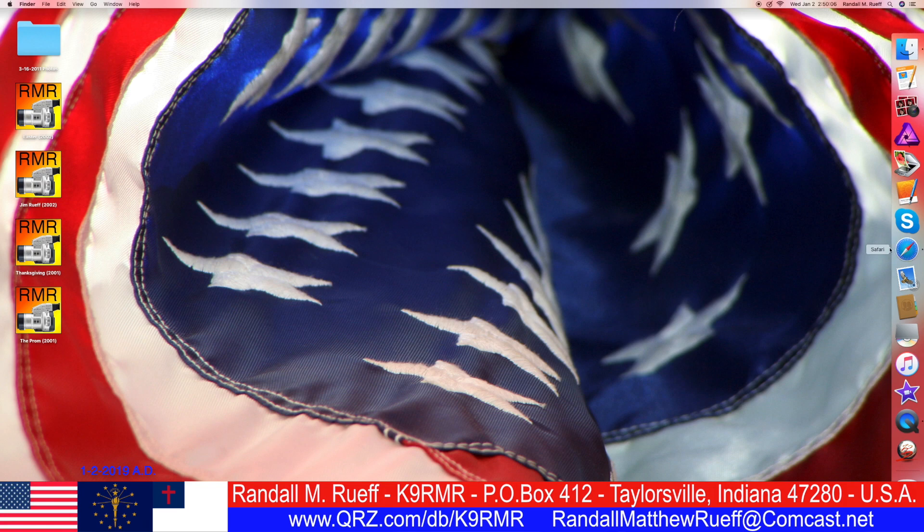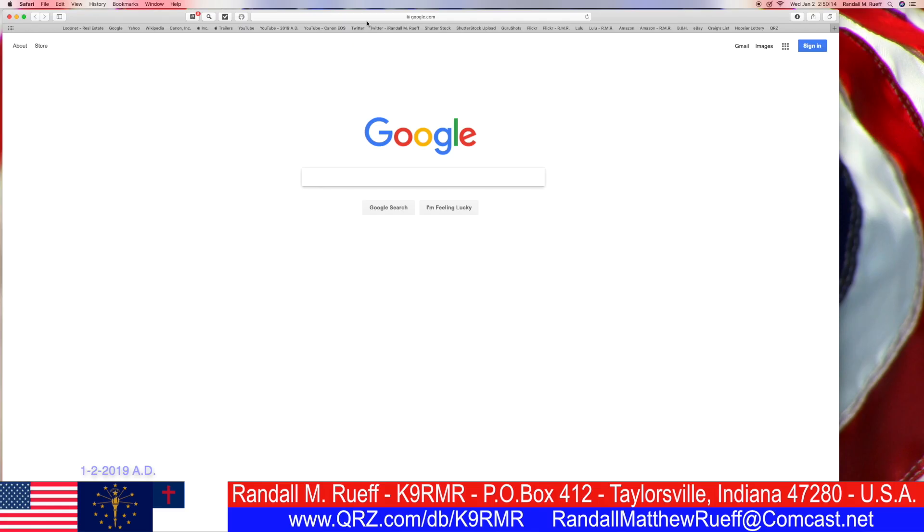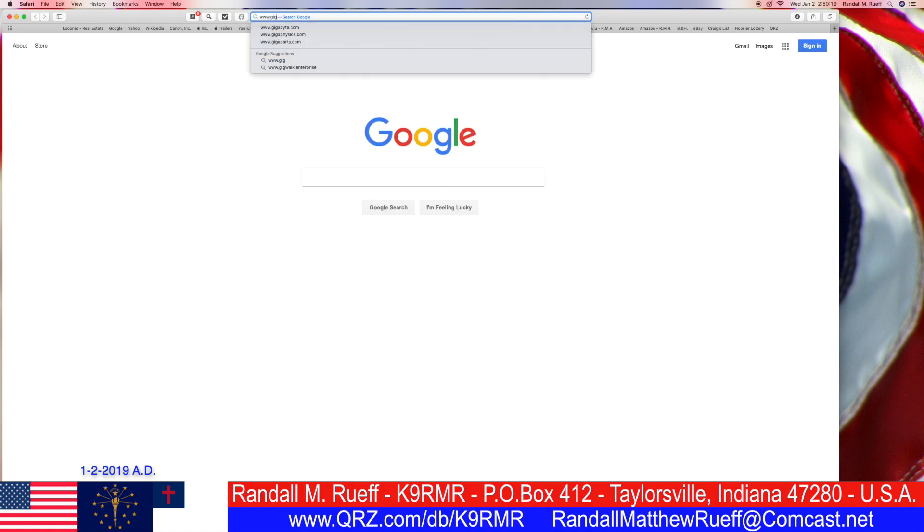Hello ladies and gentlemen, boys and girls. I'm Randall L.A.M. Roof. My call sign is K9RMR, and we are going to www.gigaparts.com.